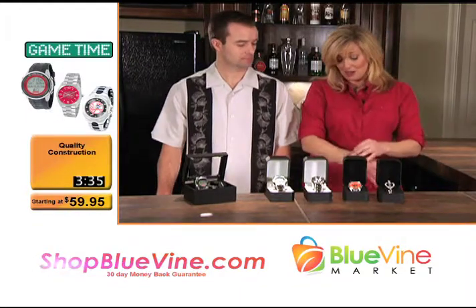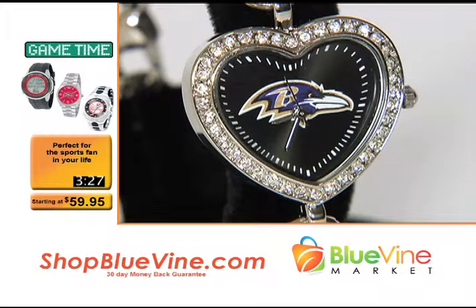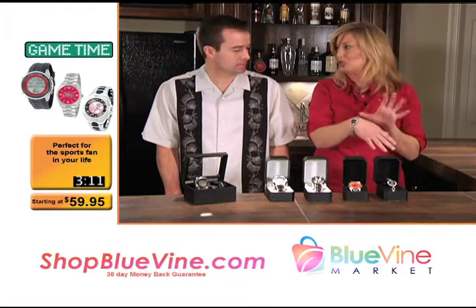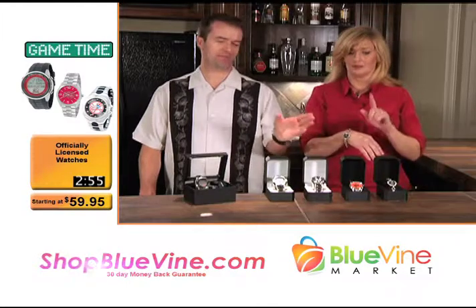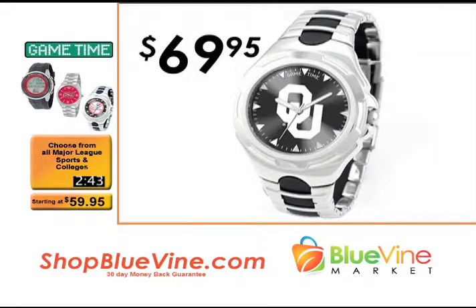Ladies, we didn't forget about you. This is the Heart watch — for us ladies that want to show our teams. The Heart watch featuring the Baltimore Ravens. It just looks like a great timepiece, and then you look like a fan who knows what she's doing. You can adjust the length — a little shorter, a little longer. It's got dainty little crystals, so it's dainty but says, 'I'm a sports fan.' The Heart watch is $59.95. The Elite is $99.95, and the Victory watch is $69.95.